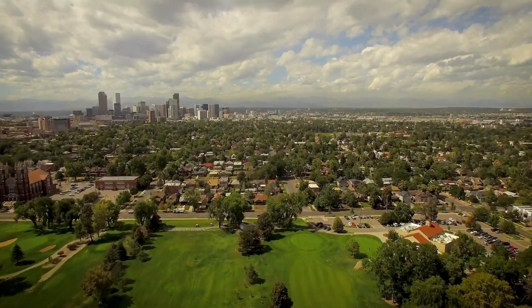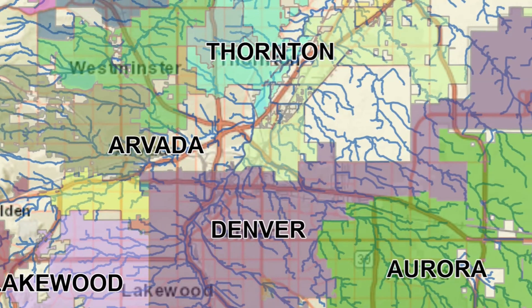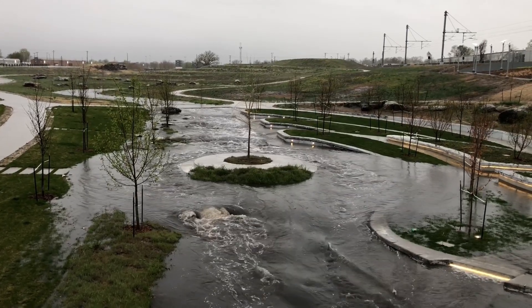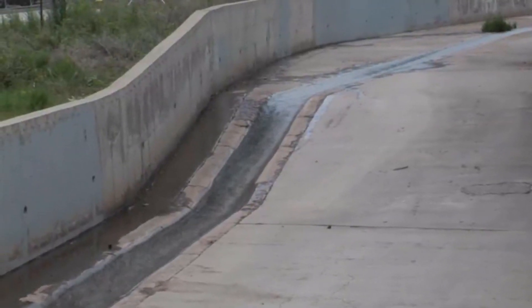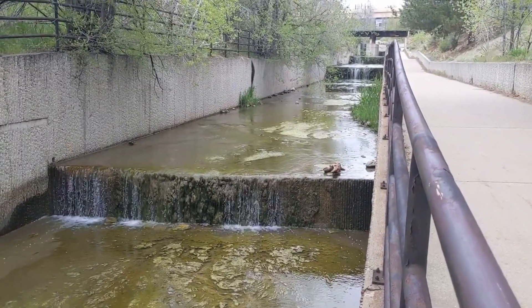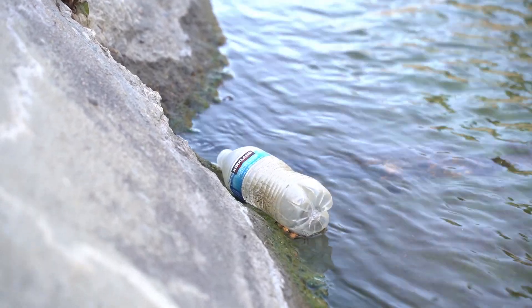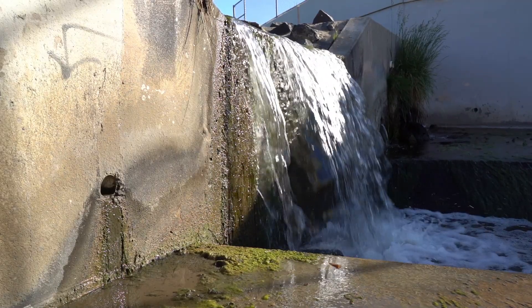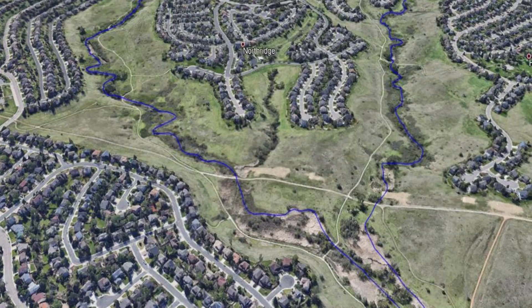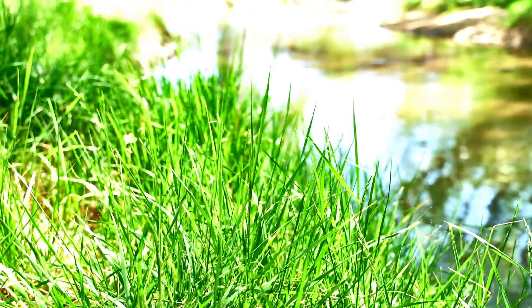Over the past 50 years the Mile High Flood District has evolved in how we manage our region's stream network. We started with a singular focus on flood conveyance, often using concrete lining because it carries a lot of water quickly through confined areas. But concrete lining is expensive to replace, damaging to the environment, and an eyesore for the community. We've learned that given enough space, streams can withstand flooding and erosion without expensive structural features made of rock and concrete.